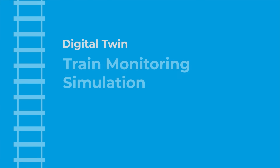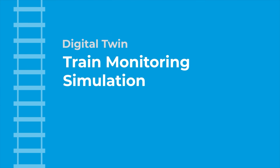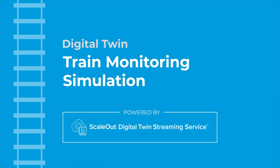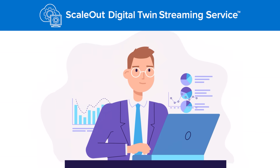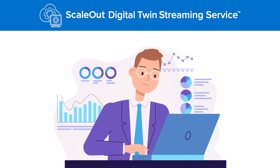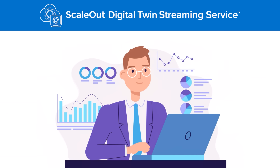Now let's check out a simulation of this Digital Twin monitoring system in action, built with ScaleOut Digital Twin Streaming Service. ScaleOut DTSS makes it easy to create and deploy Digital Twins for large-scale systems and to run simulations like this one.